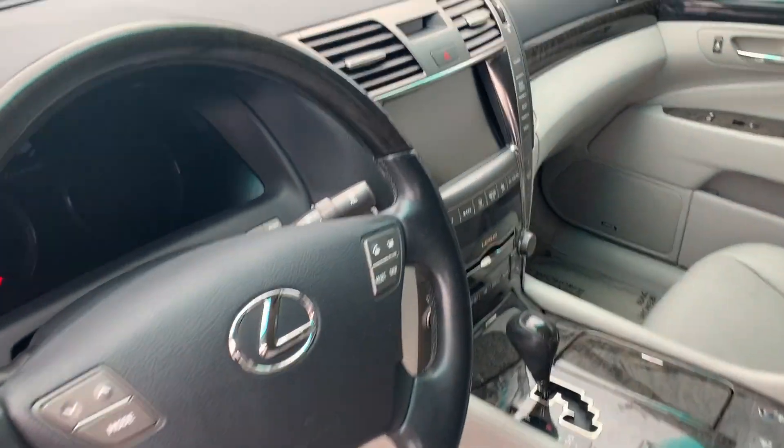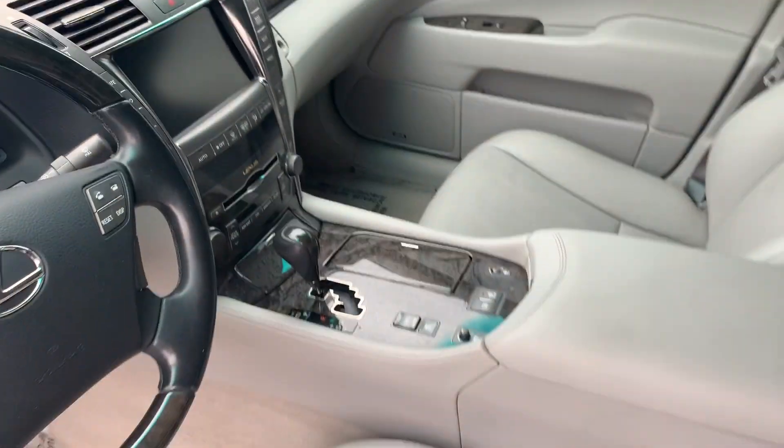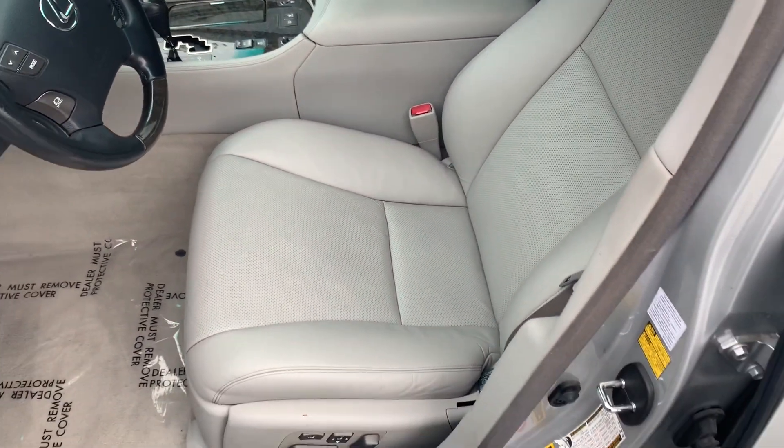Heated steering wheel, navigation, backup camera, Bluetooth — all the options you'd want in your next luxury vehicle.